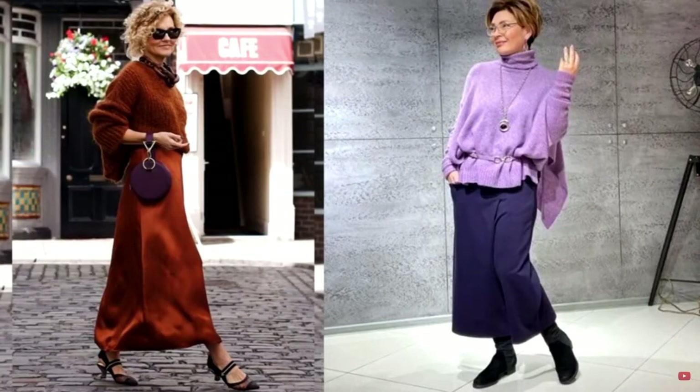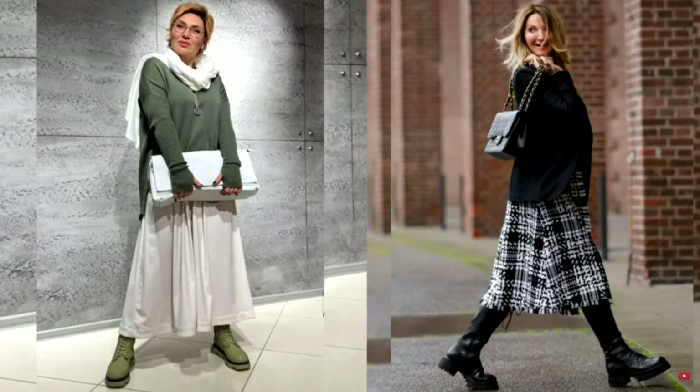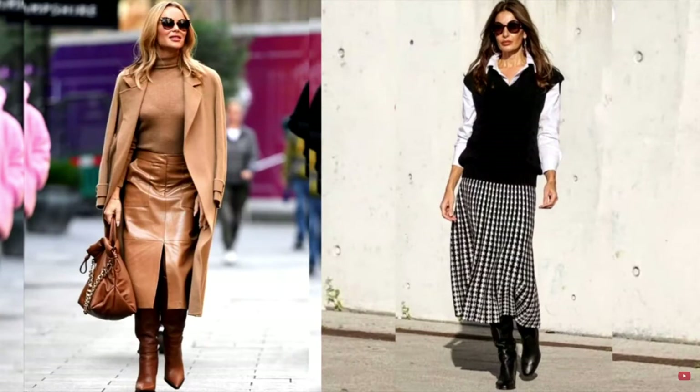The skirt really works wonders — it corrects the figure and gives the look femininity and elegance. Every year, the women's skirt is subject to fashionable changes. In the new season, designers offer us extraordinary solutions, from assemblies and flounces to an asymmetric cut. Today we will talk about what you need to consider when choosing a stylish and fashionable skirt and what points you should pay attention to. Happy viewing!